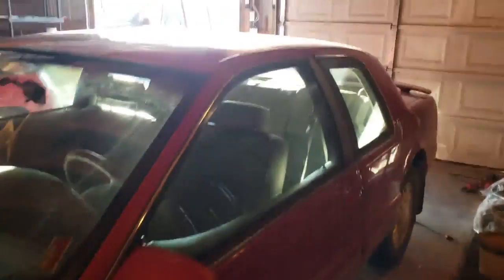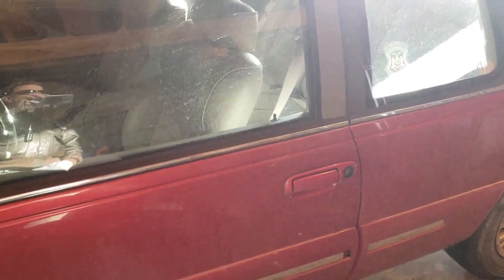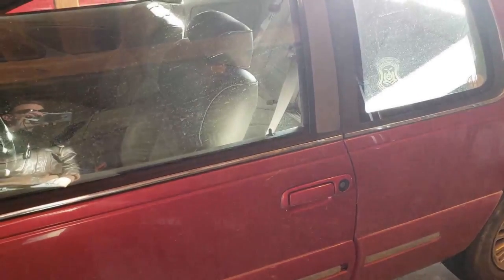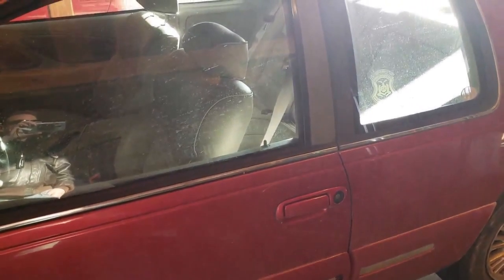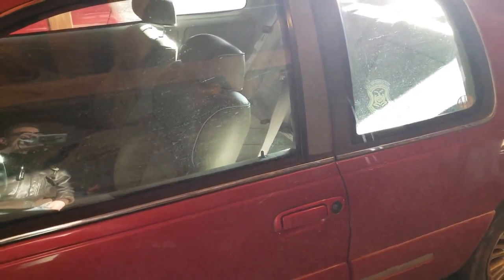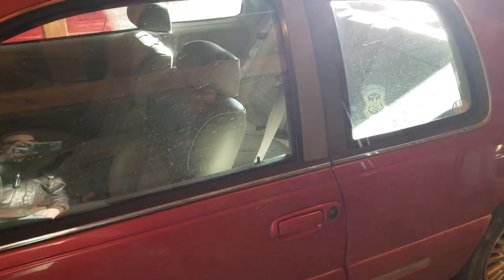Most things work on this car — the power locks, power windows, and things — but they work a little slow. When you push a button they work, but they move gingerly, and I think that may be smoke inside of the door panels fouling up or dirtying up the contacts for some of these switches. But we shall see.